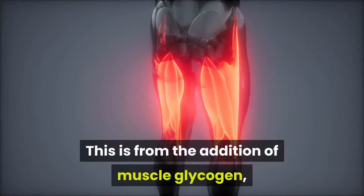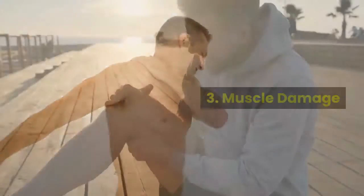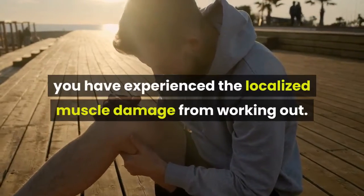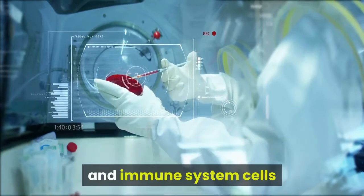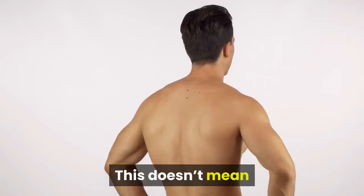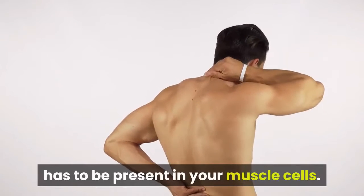This is from the addition of muscle glycogen, which helps to swell the muscle along with connective tissue growth. 3. Muscle damage. If you've ever felt sore after a workout, you have experienced the localized muscle damage from working out. This local muscle damage causes a release of inflammatory molecules and immune system cells that activate satellite cells to jump into action. This doesn't mean that you have to feel sore in order for this to happen, but instead that the damage from the workout has to be present in your muscle cells.